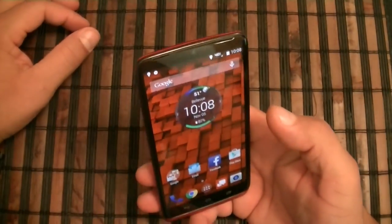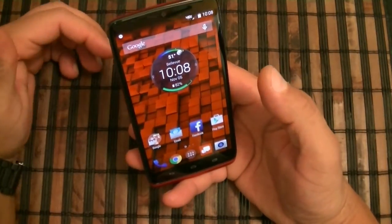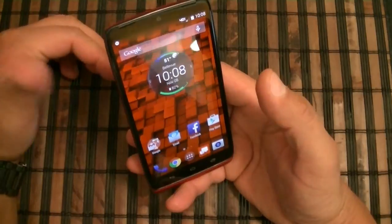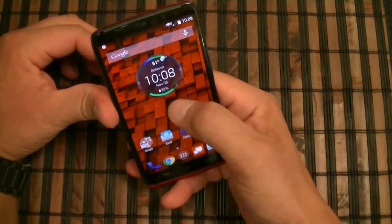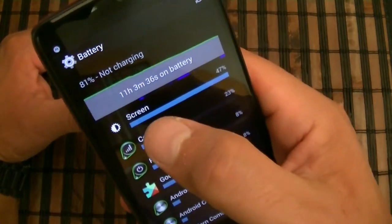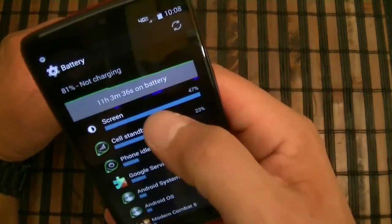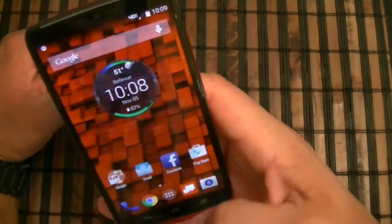Last but not least, a quick look at battery usage today. I haven't been using the phone a lot, but just to give you an idea — I have 82% battery remaining after 11 hours and 3 minutes of use, with 1 hour and 14 minutes of screen time. Not too bad.